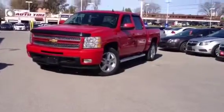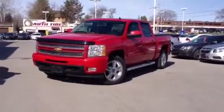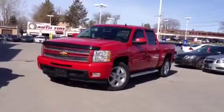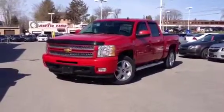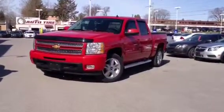Again, here we are with the 2012 Silverado LTZ. If you want more information on this or any other vehicle in our inventory, you can give us a call at 1-877-710-SHEV or email us at sales at OntarioMotorSales.com. Thanks for watching guys and I hope you have a wonderful day.